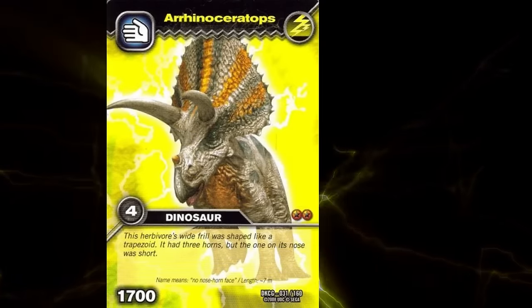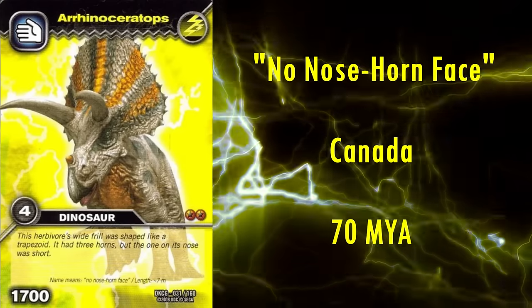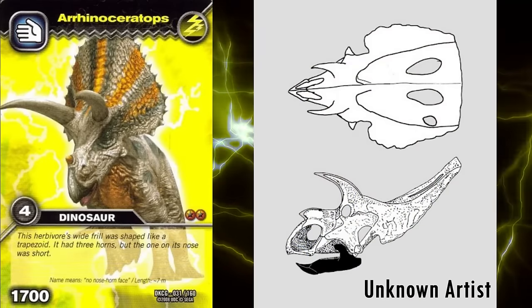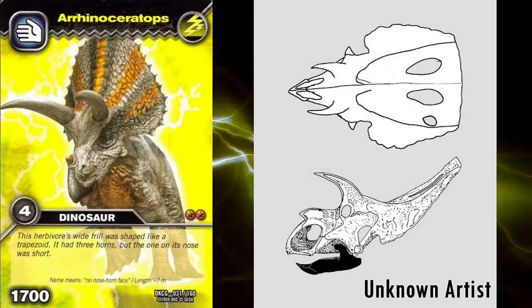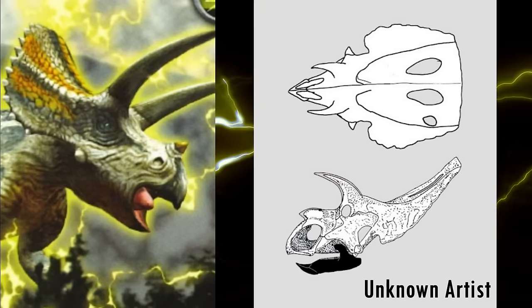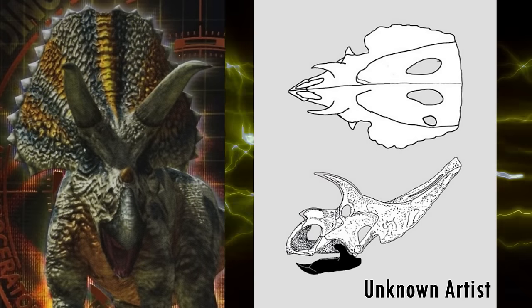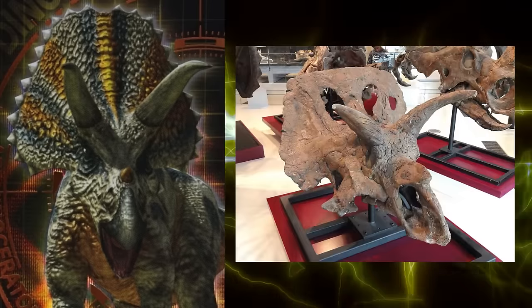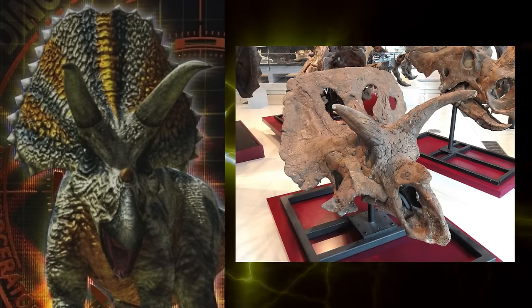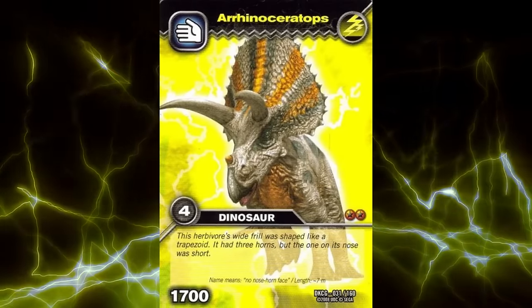Next is Arrhinoceratops, which lived in Canada 70 million years ago. Its name means no nose-horned face, as when it was first discovered, its describer William Parks believed it was unique, as its nose-horn was not a separate bone to the rest of the skull, not realising that that was normal for ceratopsids. This model does reflect how oddly tall this genus's snout is. Unfortunately, this is the first ceratopsid whose frill seems to be the wrong shape — it's been restored here as a rough trapezium or trapezoid, whereas its frill was actually quite low and square. The parietal spikes are at least correctly small and uniform. The brow horns also look to be too straight when they should curve to the sides quite strongly. Not the best reconstruction of this animal, unfortunately.